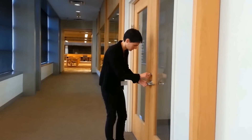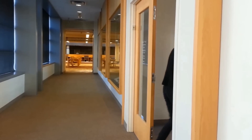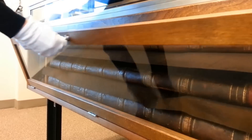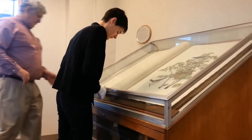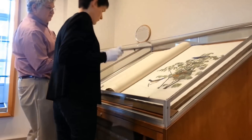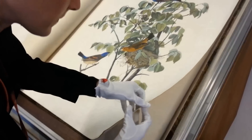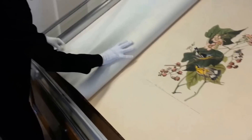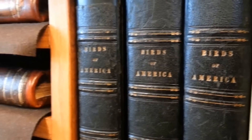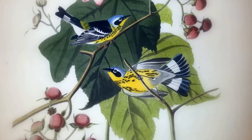The Birds of America is a book by naturalist and painter John James Audubon. It includes 435 plates of illustrations of birds from the United States, and we turn a page weekly, which takes the library over eight years to go through each plate. In 1838, we think that there were no more than 200 complete sets ever made by Audubon, and there are 120 sets known to be in existence today in the world.